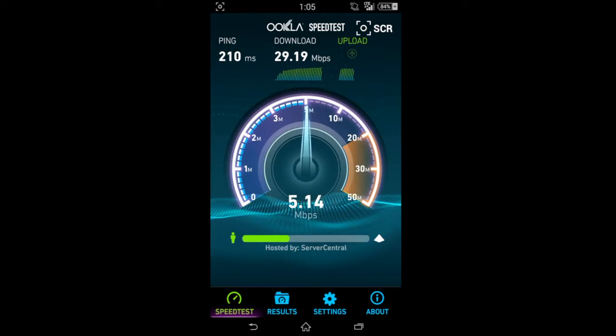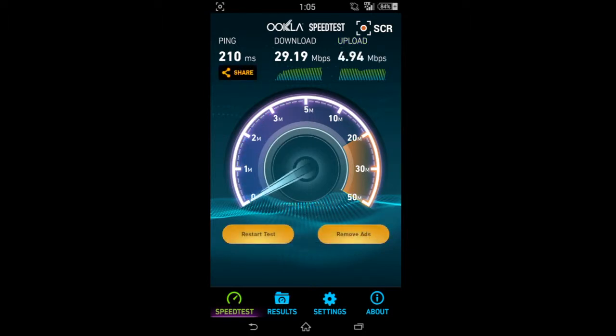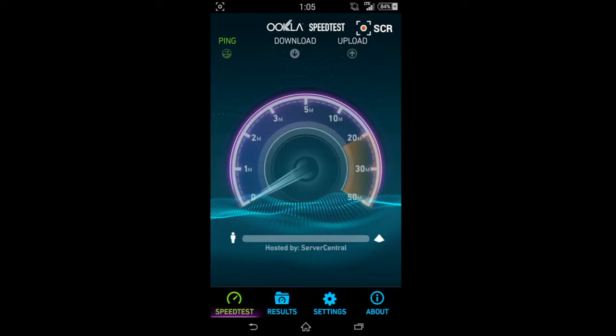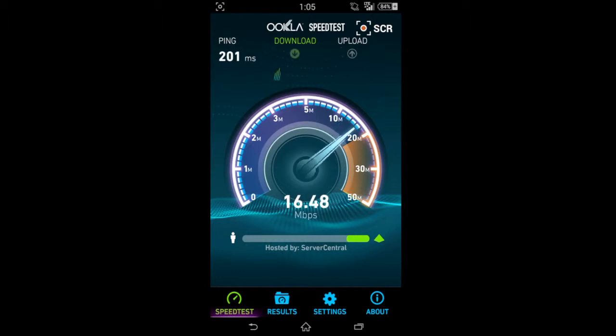Let's see what we get on the upload. This is probably one of the higher speeds I've gotten on this phone on Straight Talk, and any of the phones I've used for it. I do get over 20 a decent amount, and I would say the average speed I get even during congested times would be around 12 Mbps on the download as an average for the LTE network.